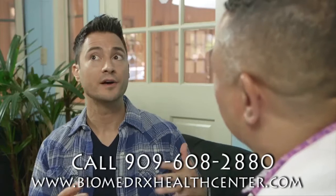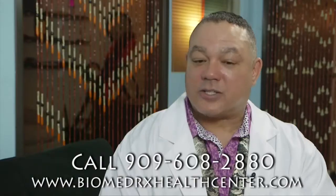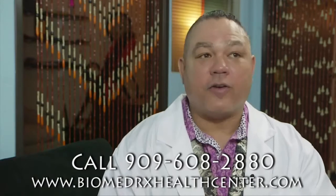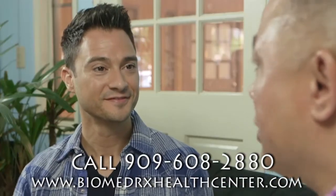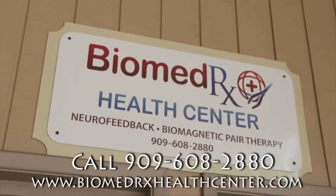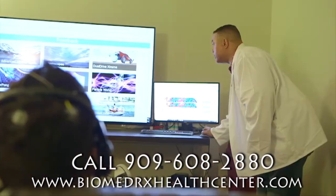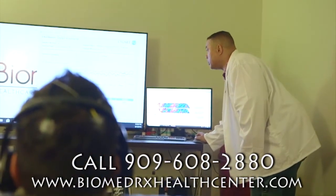So if someone wants to make an appointment, do they call, go online, or come in? We do take walk-ins. We're right here at 916 North Mountain Avenue, Suite D1 in Upland, at the corner of Mountain and Foothill. You can visit us online at www.biomedrxhealthcenter.com.